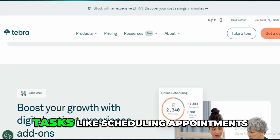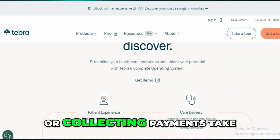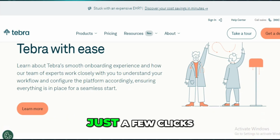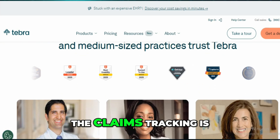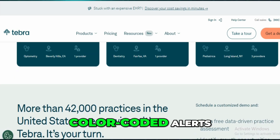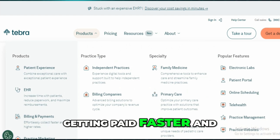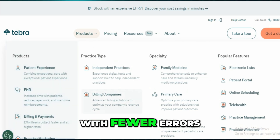Basic tasks like scheduling appointments, checking eligibility, or collecting payments take just a few clicks. The claims tracking is one of the best parts — real-time updates, color-coded alerts, and built-in claim scrubbing help make sure you're getting paid faster and with fewer errors.